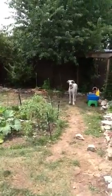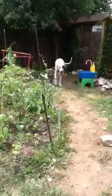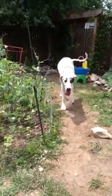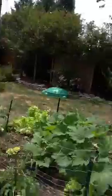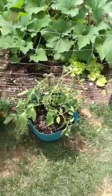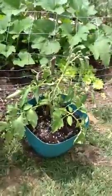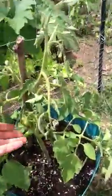Hi Tiny! Come here! Garden update for anyone who cares, and mostly for Stephanie. I moved my Roma tomato plant because my garden is so overcrowded.